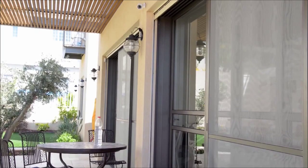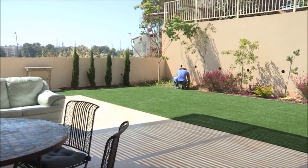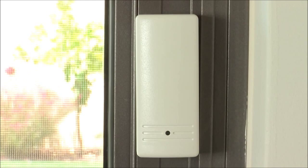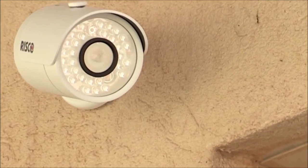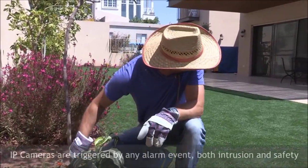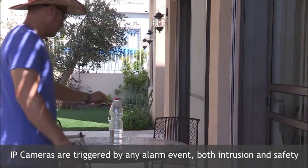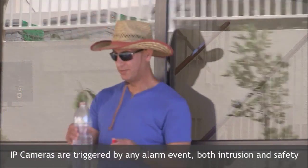The combined intrusion and video provides comprehensive video-enabled intrusion. If there is an alarm event from any detector, whether for security or safety, the IP camera will be triggered. A 30-second long video clip will be sent immediately to the home or business owner, together with the alarm alert via Risco's smartphone app for verification of a real or false alarm.